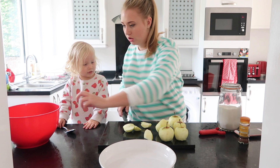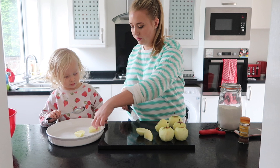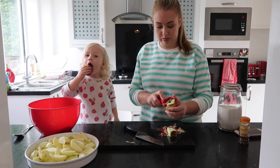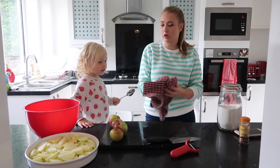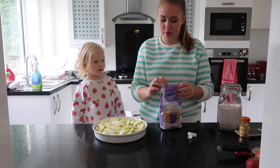Now this is your job. So you get your dish and you have to put the apple like this on the bottom. Can you do that? You have to put them nice and flat on the bottom, like that. Stop licking the apples.